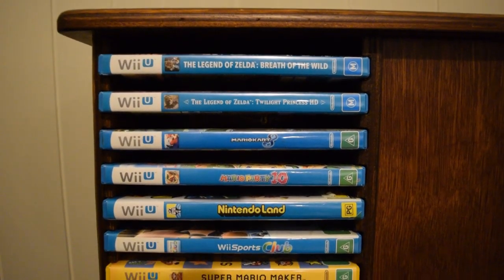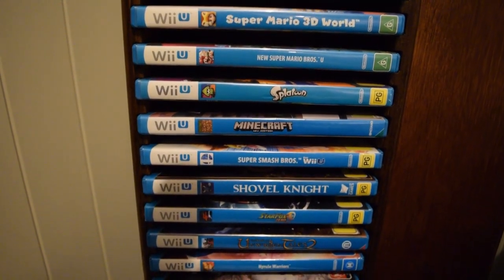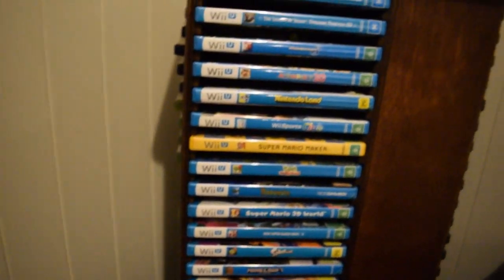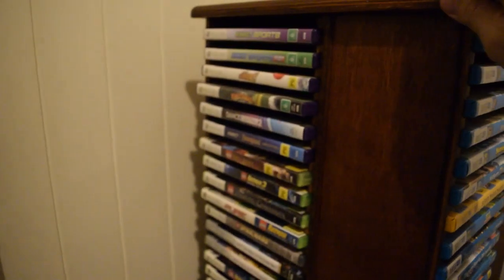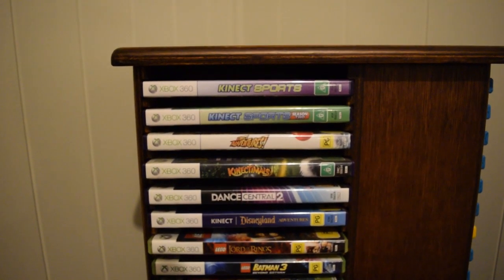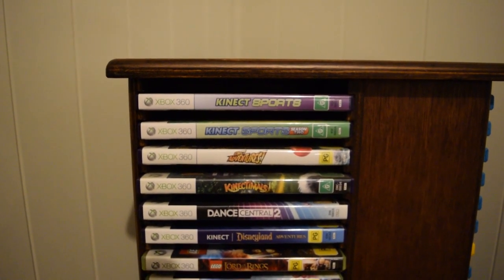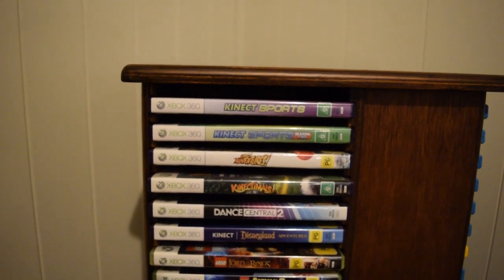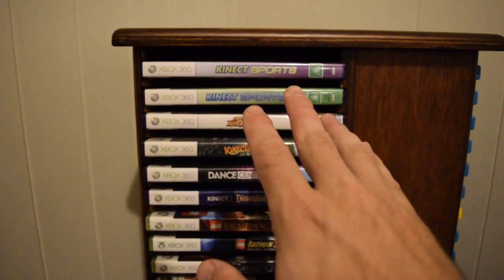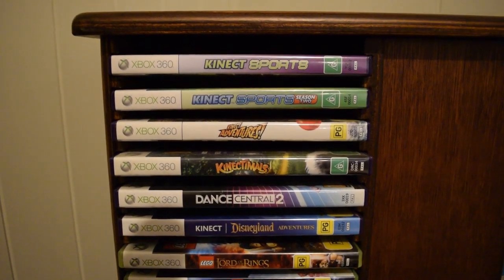Something about our game room that differs from others: the only games we have are games that we intend to play. There is no collecting for the sake of collecting — it is purely for the enjoyment of the stuff that's there. If we've had enough of it or don't want it, it goes. This is the kids' 360 stuff and some Kinect stuff.